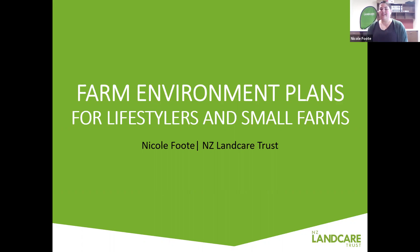Kia ora and welcome. Thank you for joining me this afternoon. I'm Nicole, the new Otago Regional Coordinator at the New Zealand Landcare Trust. Today I'll be presenting on the considerations and benefits of writing an environmental plan for your small block. If you have any questions, please write them in the chat box and I will answer them towards the end of the presentation.